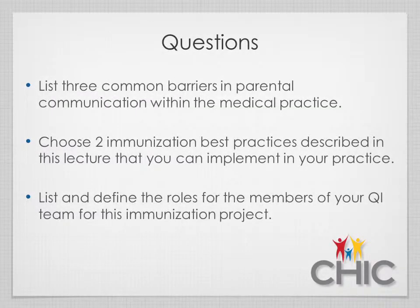To improve immunization practices within your office, list three common immunization barriers in parent communication and who needs to have those conversations; identify two immunization best practices from this presentation and how to implement them and who needs to be involved; and list and define roles for members of your QI team for this project. This concludes this learning session — work with your practice team to identify areas to focus on and make changes for the future.